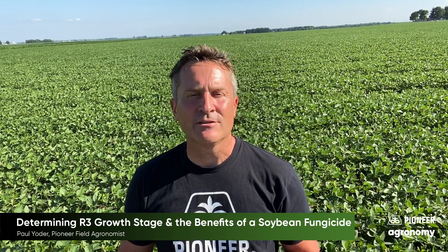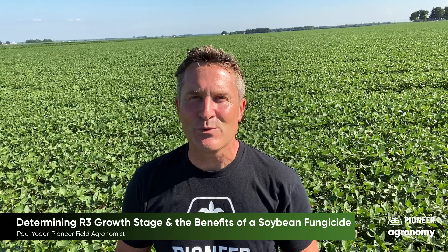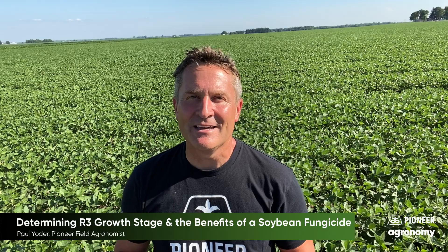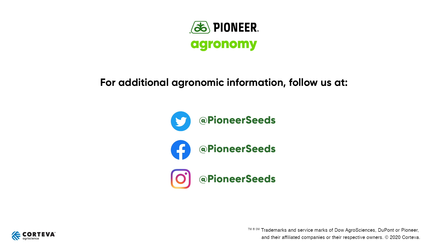If you have any questions about fungicides, what types, or the product that we have at Corteva, or about the growth stages of soybeans, don't hesitate to reach out to any of us here at Pioneer, or more importantly, your Pioneer seed agent, and we will be glad to help you. Thank you, and I hope that you found this video to be of use to your farm. Be safe. That concludes this Pioneer Agronomy video podcast. Visit our page on pioneer.com and follow us on Twitter and Facebook for more agronomy insights.